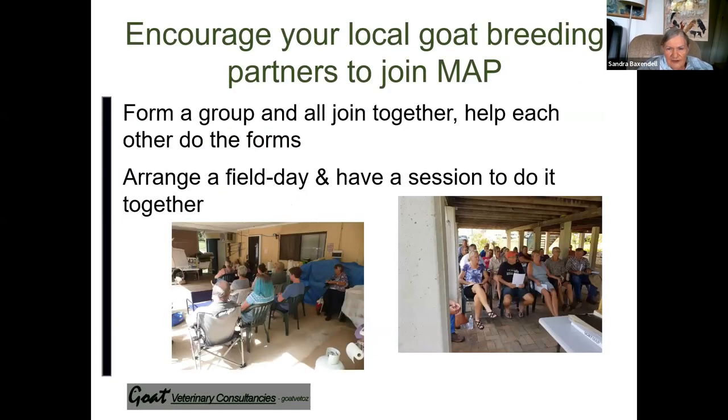I encourage people to get together because some find the paperwork very daunting, so you'll need to get some support in order to get it done. Remember, it's better to have all the paperwork done before you call your vet out, because the vet charges by time.